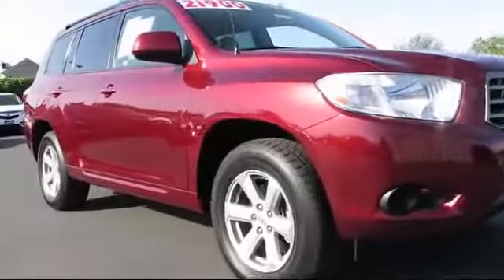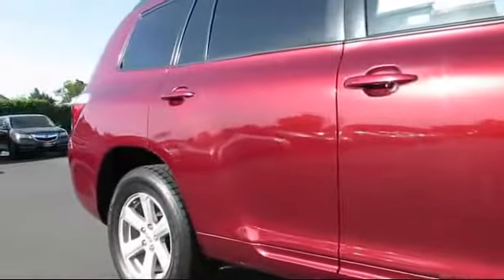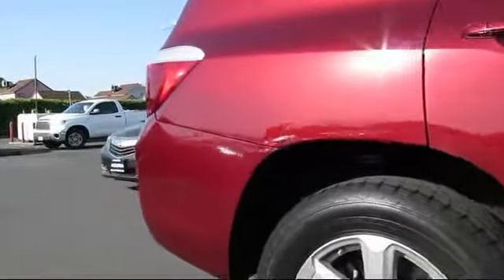alloy wheels, roof rack, steering wheel controls, remote keyless entry, CD player, fog lights, air conditioning, traction control, and power windows.